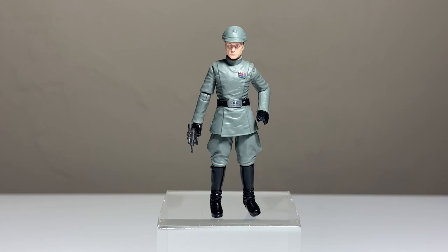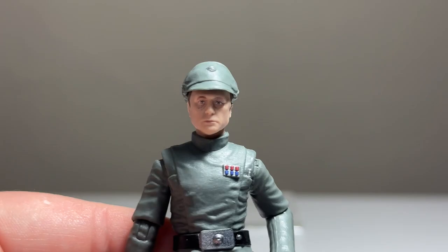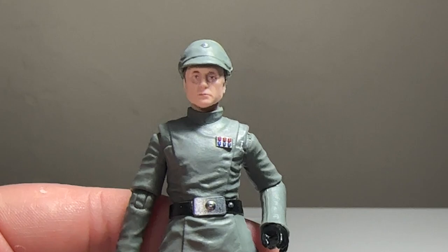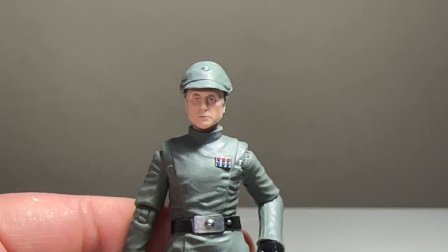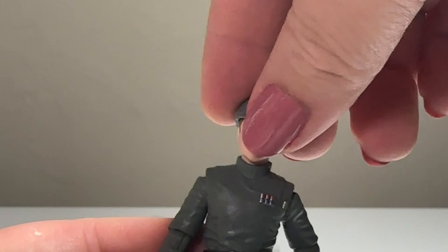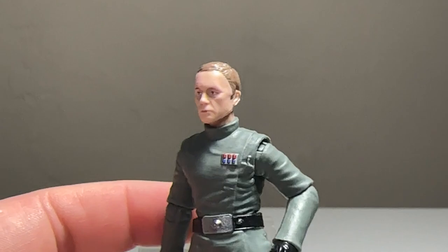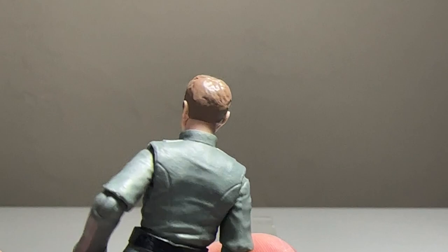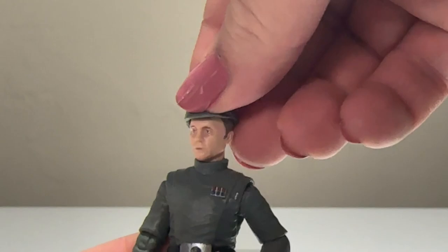"You are in command now, Admiral Piett" — here he is. Brand new sculpt from the ground up, and this is an excellent looking figure. I'm glad we finally have a brand new Imperial officer body, and we'll certainly see reuse with it for Moff Tarkin and Director Krennic. The head is one area they particularly did a really nice job — the likeness is really good, really really good. The hat does look slightly oversized but it doesn't bother me as much as I thought it would. It does come off so you can see his head a little better.